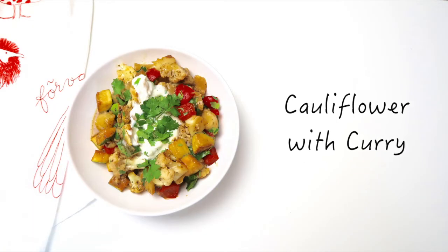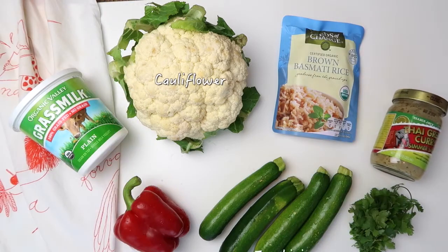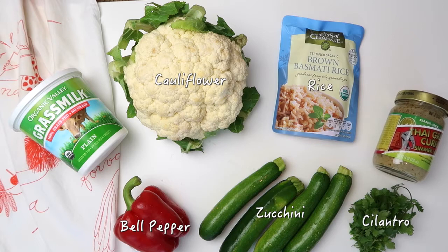Our first recipe is cauliflower with curry. You'll need a cauliflower, zucchinis, a bell pepper, some cilantro for topping, rice, a pre-cooked curry sauce or any other simmer sauce, as well as plain yogurt.